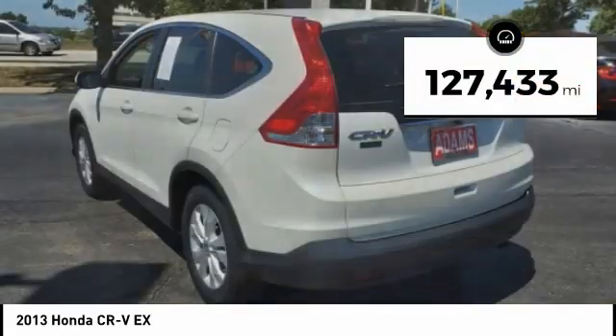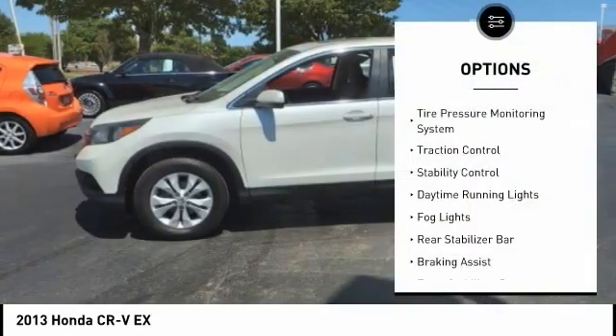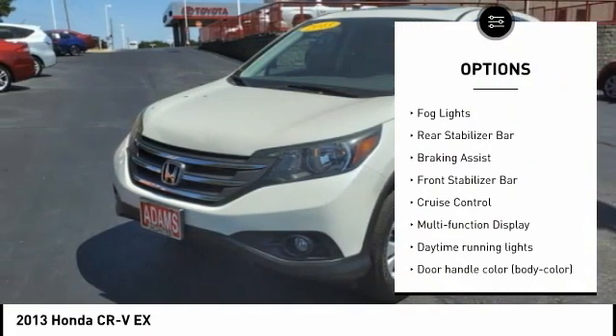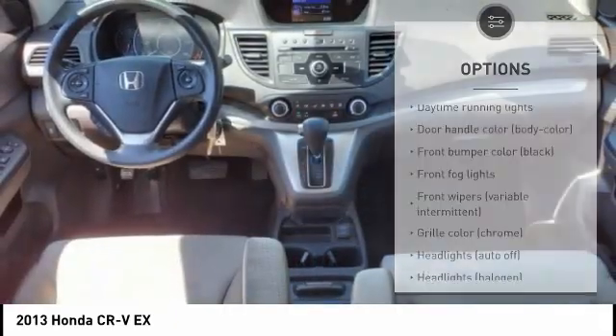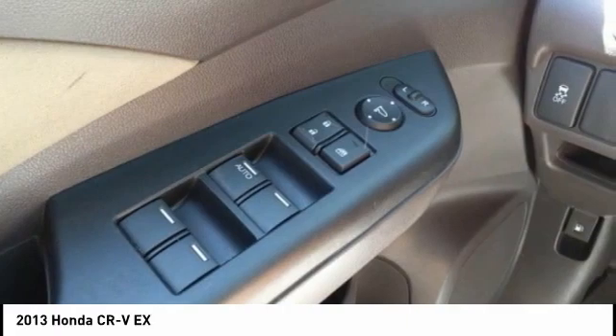This vehicle has less than 130,000 miles. Here are some of this vehicle's great options: tire pressure monitoring system, traction control, stability control, daytime running lights, fog lights, rear stabilizer bar, braking assist, front stabilizer bar, cruise control, and multifunction display.